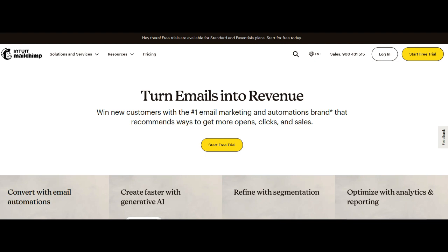Addressing pricing concerns would not only further solidify MailChimp's standing but also reinforce its position as a premier platform for businesses navigating the intricacies of email marketing with confidence and precision.